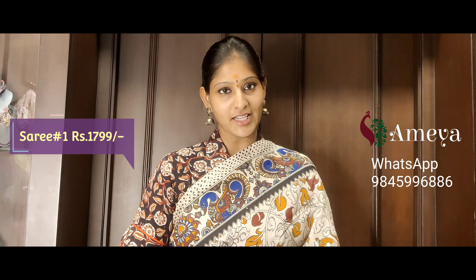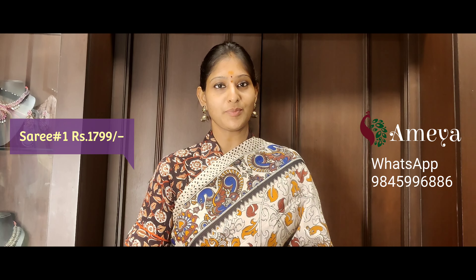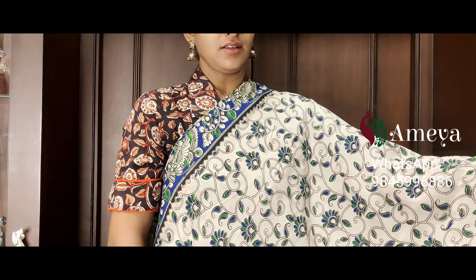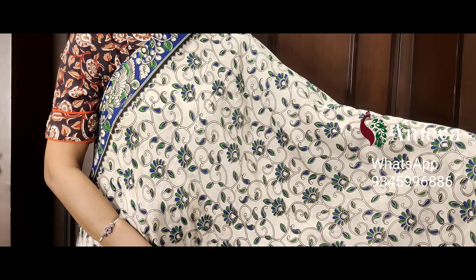Saree number one priced at 17.99. People who would like to buy the saree online, please take a screenshot and send it to the above number. Saree number two is a beautiful off-white base saree with small flowers and vines printed throughout the body — a very beautiful and elegant saree.